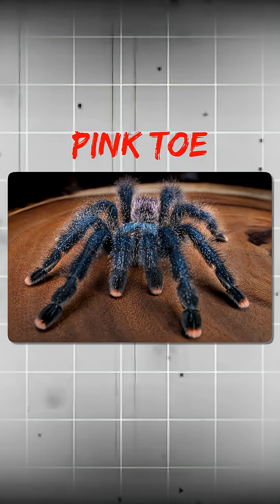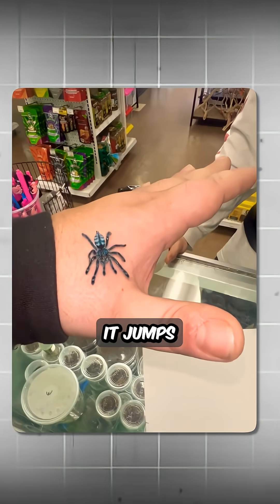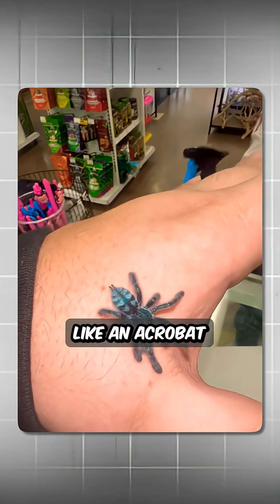Next is the Pink Toe Tarantula from South America. This spider doesn't just walk — it jumps from tree to tree like an acrobat, using its pink toes for grip.